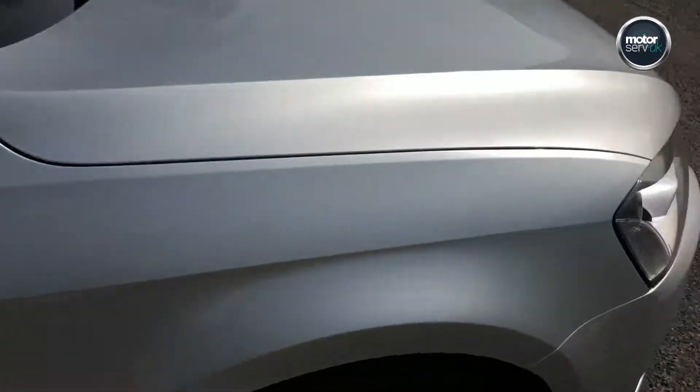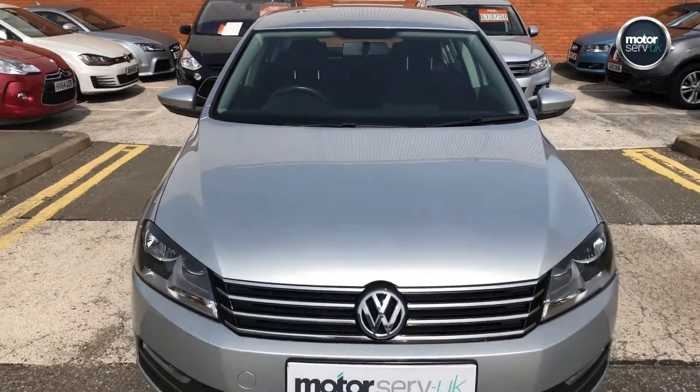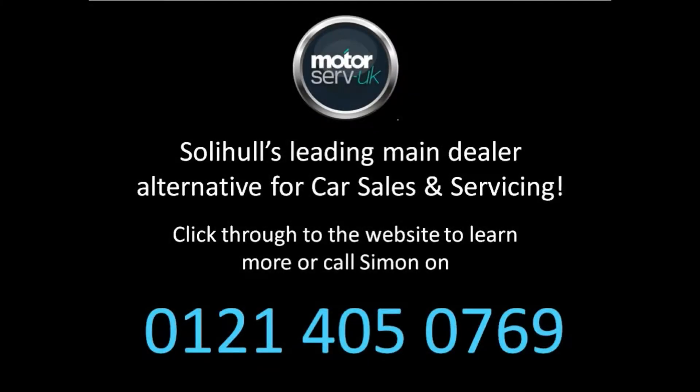We've got a great finance package available for you on this. As with all of our cars, it comes with our six months warranty as standard, 12 months roadside assistance, and has been fully inspected at our workshop — so you can buy with 100% confidence. Please give me a call to arrange a test drive. Thanks for watching.